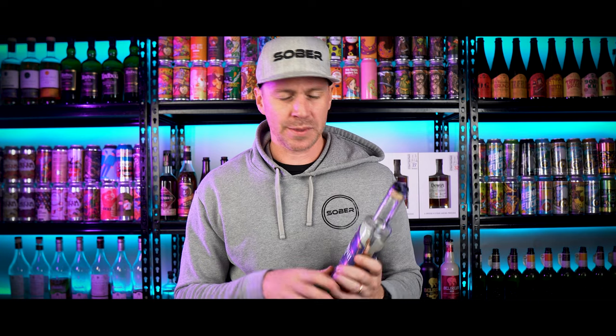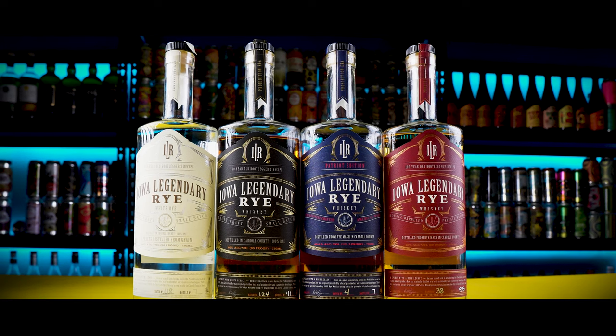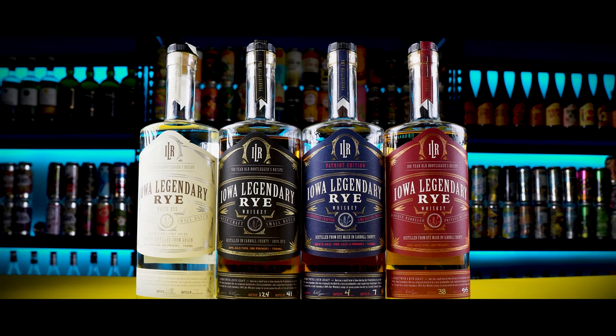What's up everyone? I'm OBG for tastingskills.com. Welcome back to another video. So today I have Iowa Legendary. This distillery was established in 2014, their first release was in November of 2017, so they've only been around four or five years at this point.